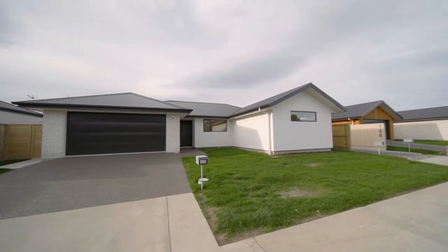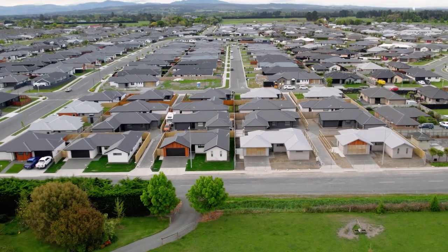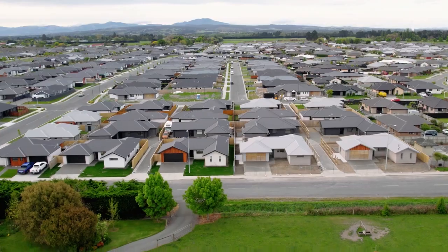Perfectly suited to first-time buyers, professionals, retirees or investors. Buy today and move in as soon as you wish, or secure one as a full turnkey package — simply put down a deposit and settle the balance upon completion.